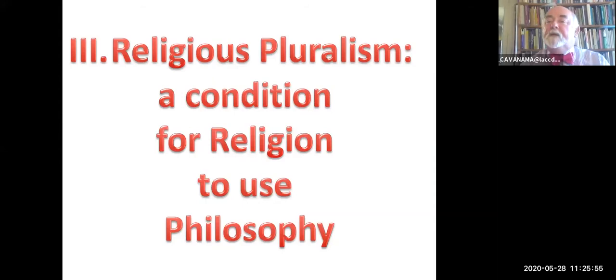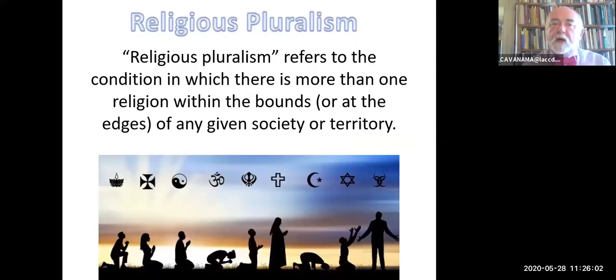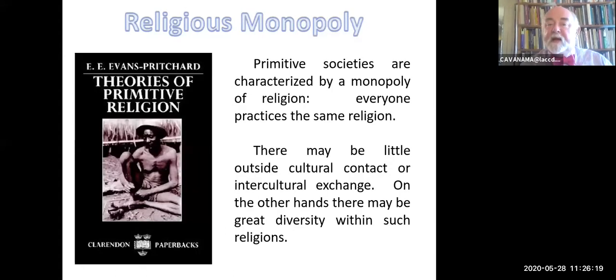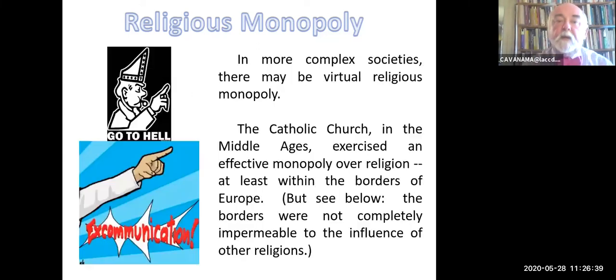Let's look at religious pluralism. That's a basic precondition for religion wanting to use philosophy, I think, in the first place. Religious pluralism refers to a condition in which there's more than one religion within the bounds of any given society or territory, or at least at its edges. The contrast would be religious monopoly—under monopoly, there is only one religion, at least de jure. Primitive societies are characterized by monopoly: there may be little outside cultural contact or intercultural exchange, so to be a member of your society is to hold the religion of your society. But there just aren't Methodists.